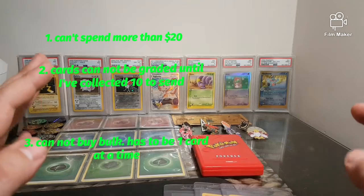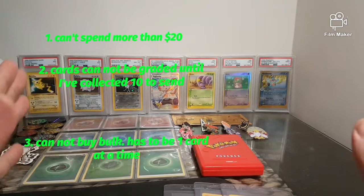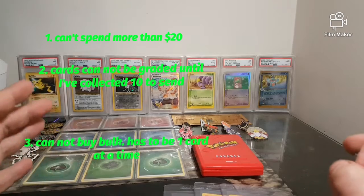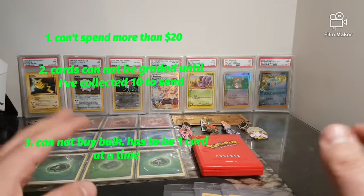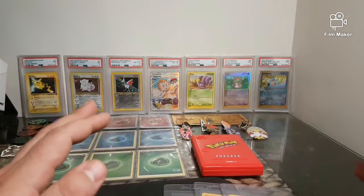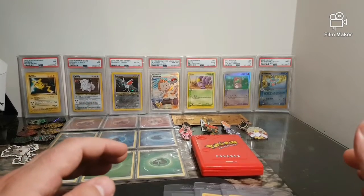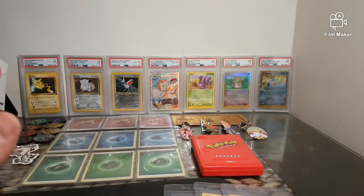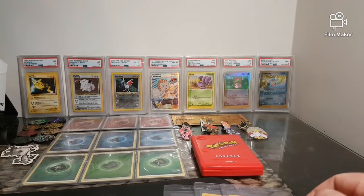Thirdly, I can't just be going out and buying bulk. I've got to get cards that are going to be worth getting graded. I can't just be getting bulk, getting it graded, and selling it for 50 bucks and making money that way. Now for the first episode I am a little bit behind, so I have three cards to show you for the first three weeks of this year.